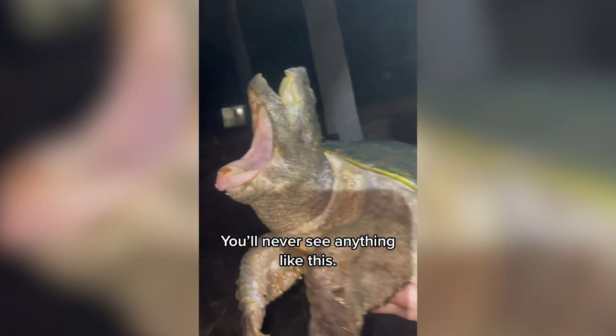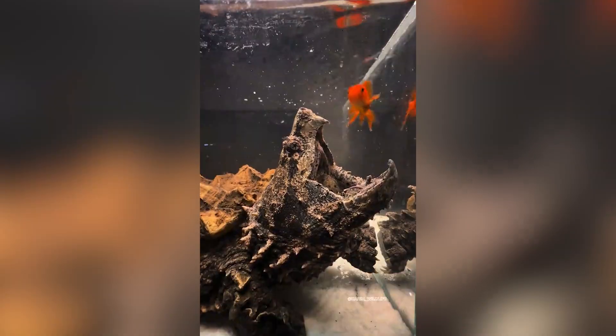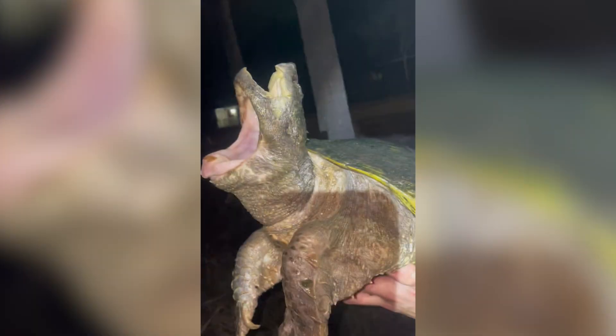It doesn't look like your average pond creature. The shell is jagged and uneven. The neck is very thick. The head is bulging with muscle. It's like a living fossil that never got the memo about extinction.